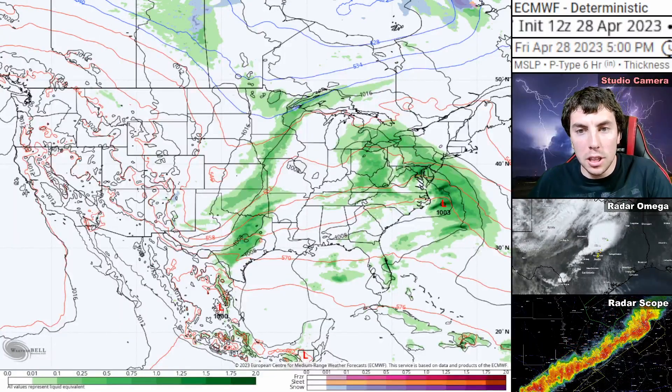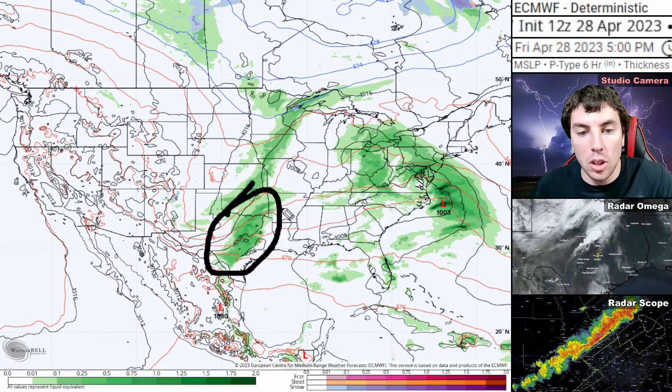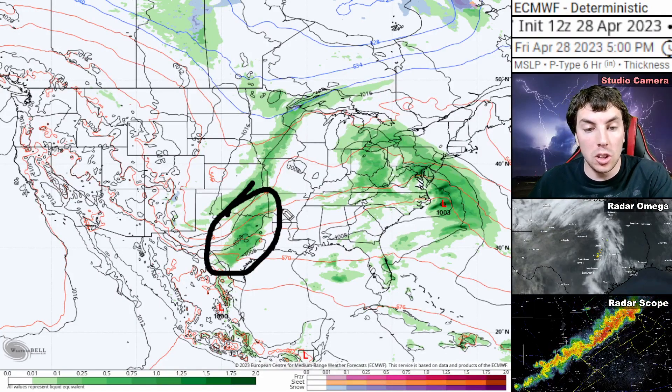Welcome back. Here's a look at the European model for Friday afternoon, April the 28th. We can see where that line of strong thunderstorms and large hail are located, along with significant wind damage that has been tracking across central and southern Texas.